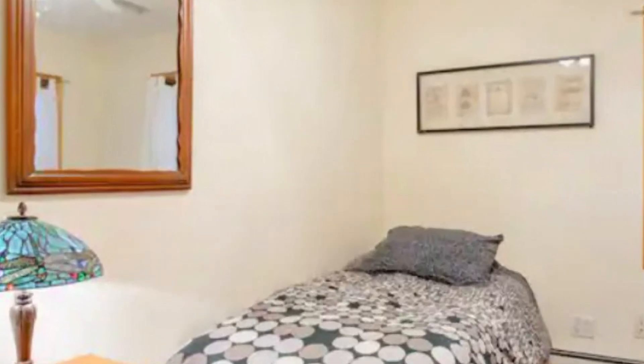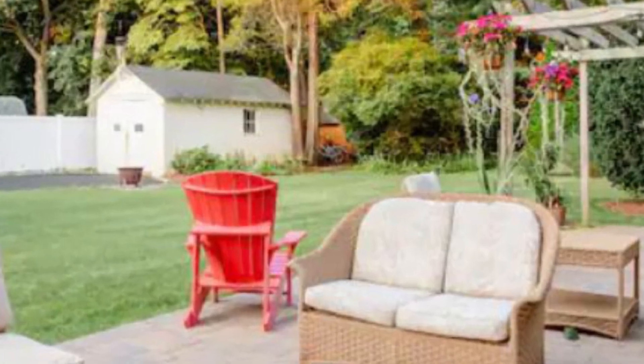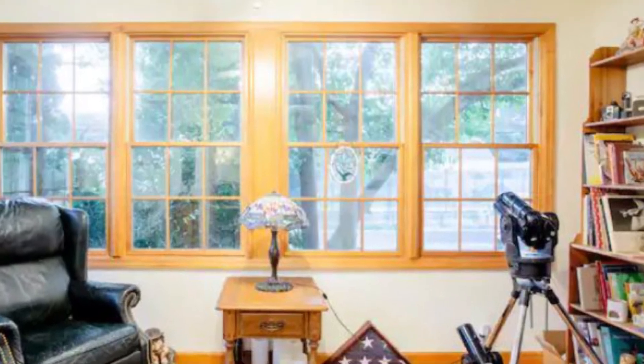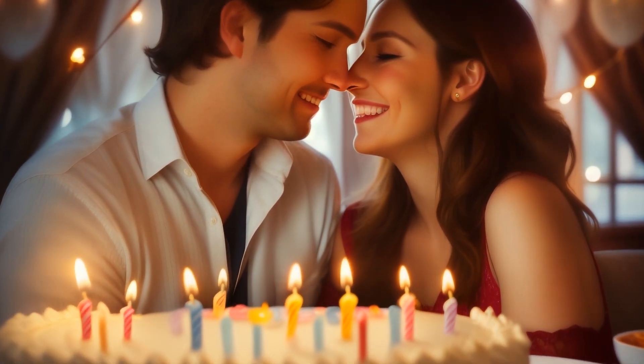This Airbnb has comfortable bedrooms, attached bathrooms, and an outside patio with amazing views. And there are nice photo locations too, so you can book this place for photo shoots. This place is ideal to celebrate your birthday or anniversary with your loved ones.